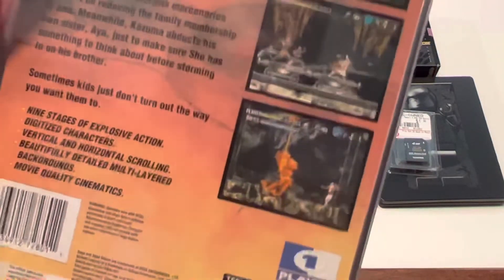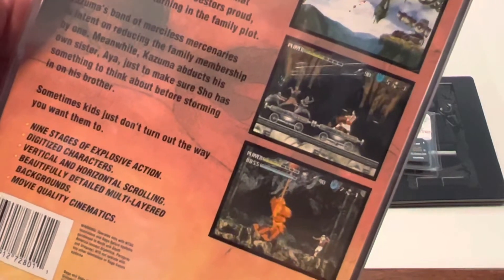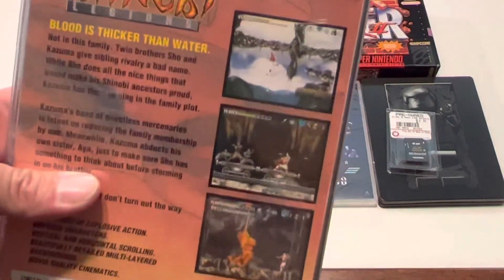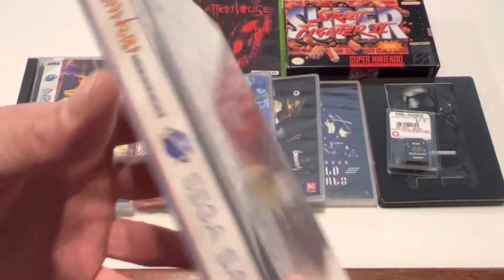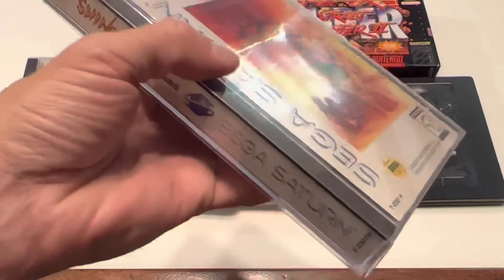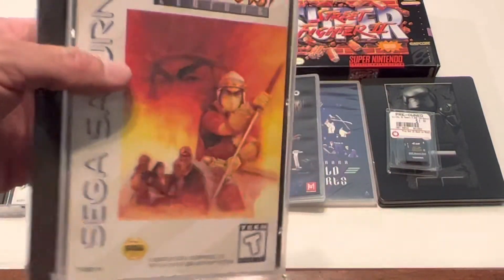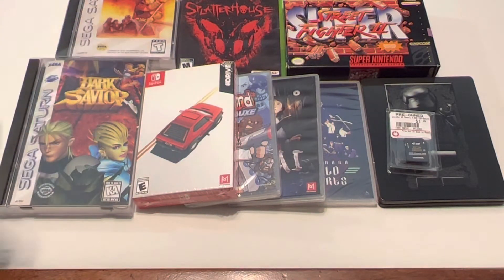This is a vertical and horizontal scroller with multi-layered background parallaxing — a very beautiful game, absolutely love it. It's got live action cut scenes in between each level, and it is super tough. I've gotten to the end of Stage 4 and that is as far as I've gotten so far, but man oh man this game is an absolute blast. Really happy to add two more awesome Saturn games to the collection.